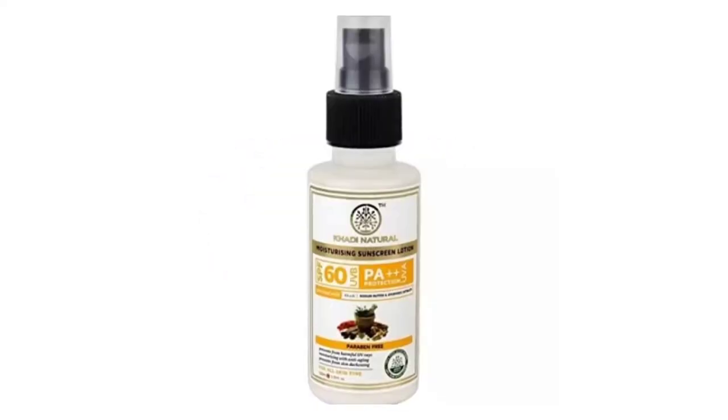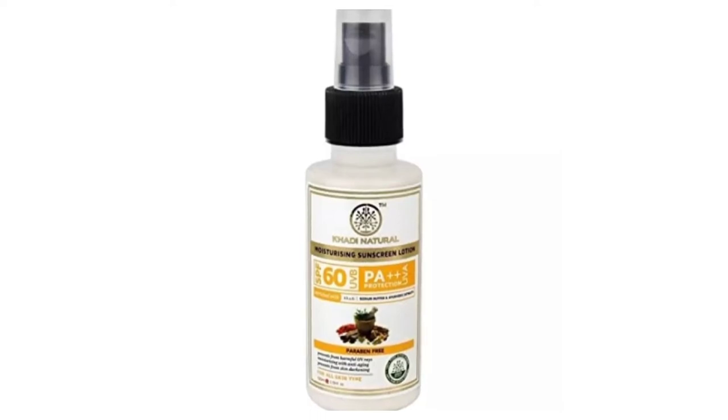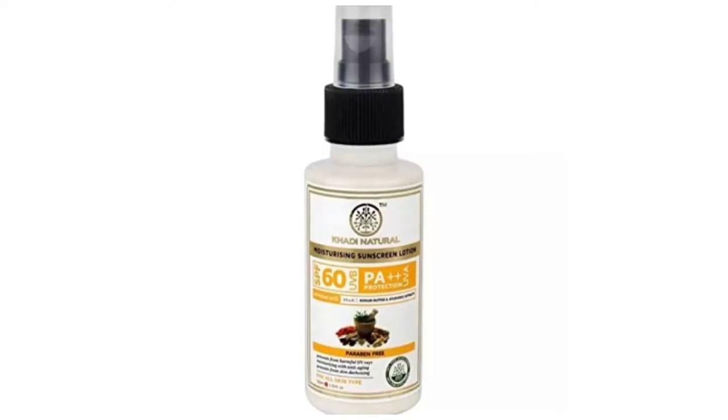Now let's look at number 2 on the list. The second sunscreen is a natural moisturizing sunscreen lotion, and this product is 100% chemical free and natural.